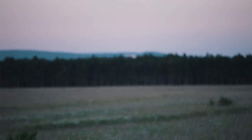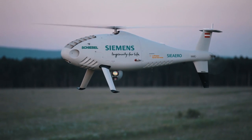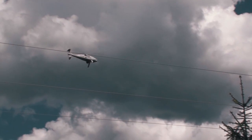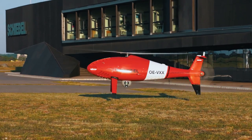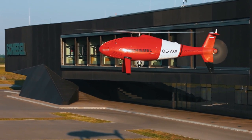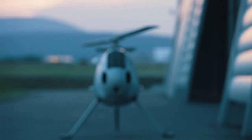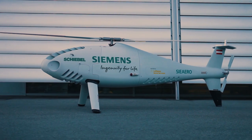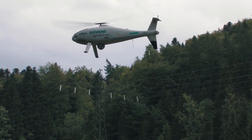As soon as regulatory boundaries allow flights beyond the visual line of sight, the inspection service Sierra will use best-in-class UAVs to improve inspection safety. For this venture, Siemens teamed up with Schiebel, a long-established company that specializes in long-range unmanned aerial vehicles. The UAVs can fly more than 100 kilometers and carry more than 50 kilograms of payload, which is sufficient for the multi-sensor system.